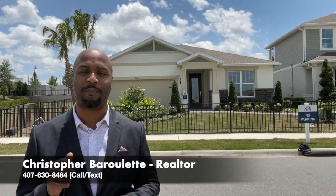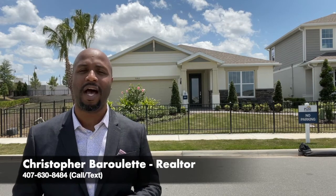Hello everyone, Christopher Barillette with the Barillette Collection at Preferred Real Estate Brokers. I am here with another great new construction opportunity in sunny Central Florida. Today, April 30th, we are in booming Winter Garden at Lakewood Preserve. Winter Garden has been highly sought after for years and with close proximity to Disney and other major attractions, it will continue to have our attention for years to come.